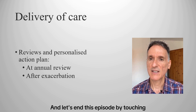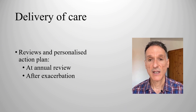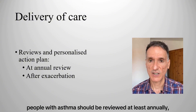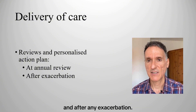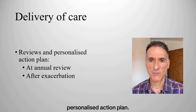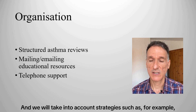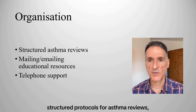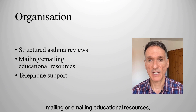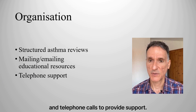In terms of organisation and delivery of care, in primary care people with asthma should be reviewed at least annually and after any exacerbation, and the review should incorporate a written personalised action plan. We will take into account strategies such as structured protocols for asthma reviews, mailing or emailing education resources, and telephone calls to provide support.